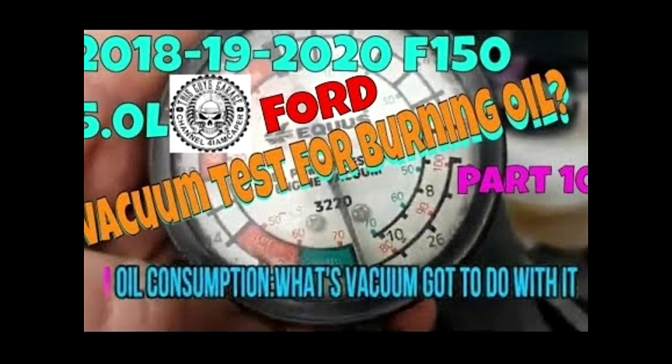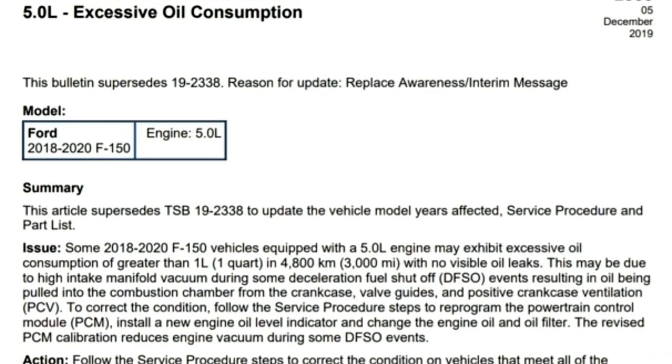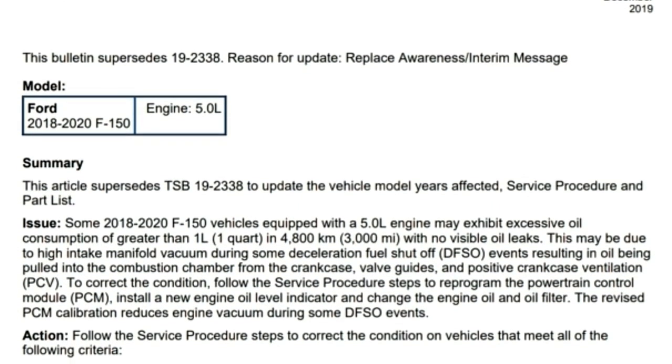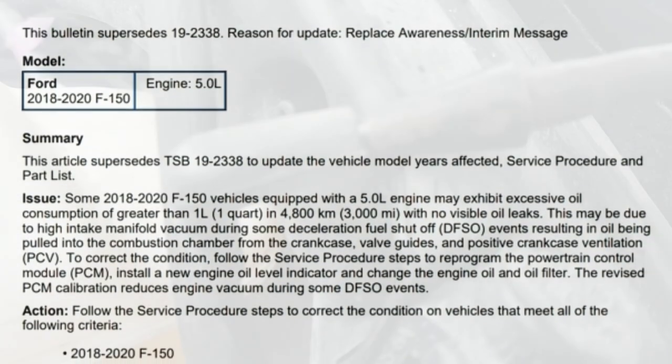Previously on This Guy's Garage: some 2018 to 2020 F-150 vehicles equipped with a 5.0L engine may exhibit excessive oil consumption due to high intake manifold vacuum during some deceleration fuel shutoff events.